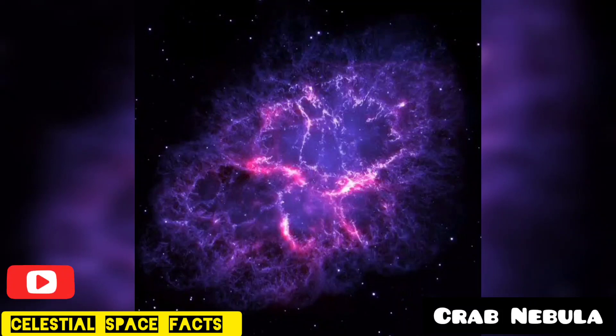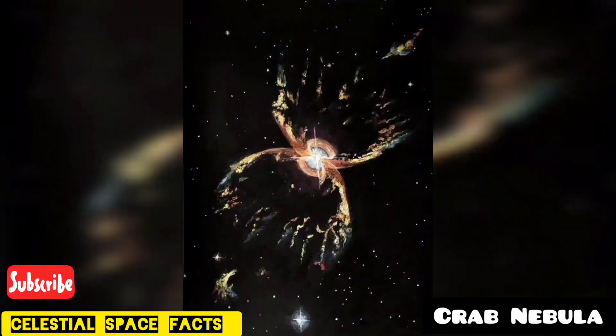Hello and welcome to our YouTube channel, Celestial Space Facts. In this video, we will know about Crab Nebula.